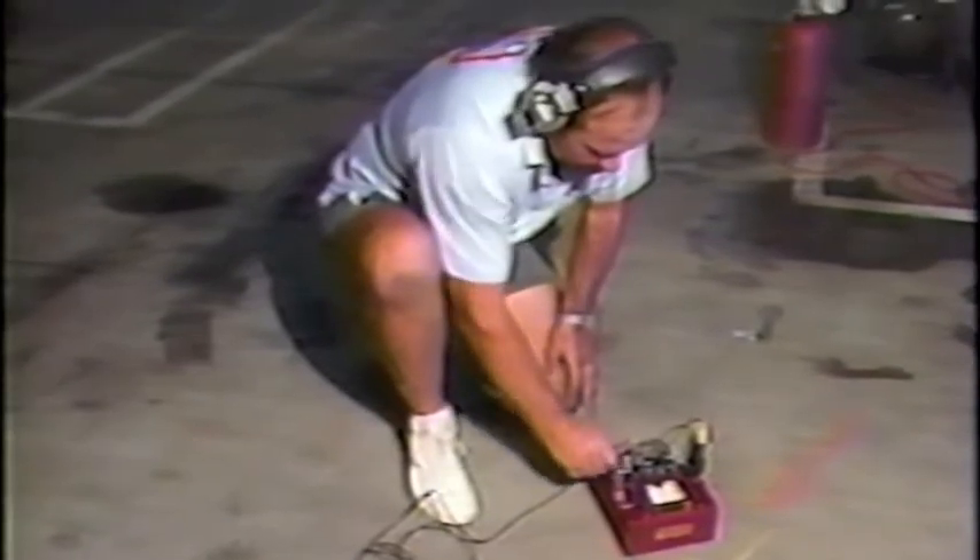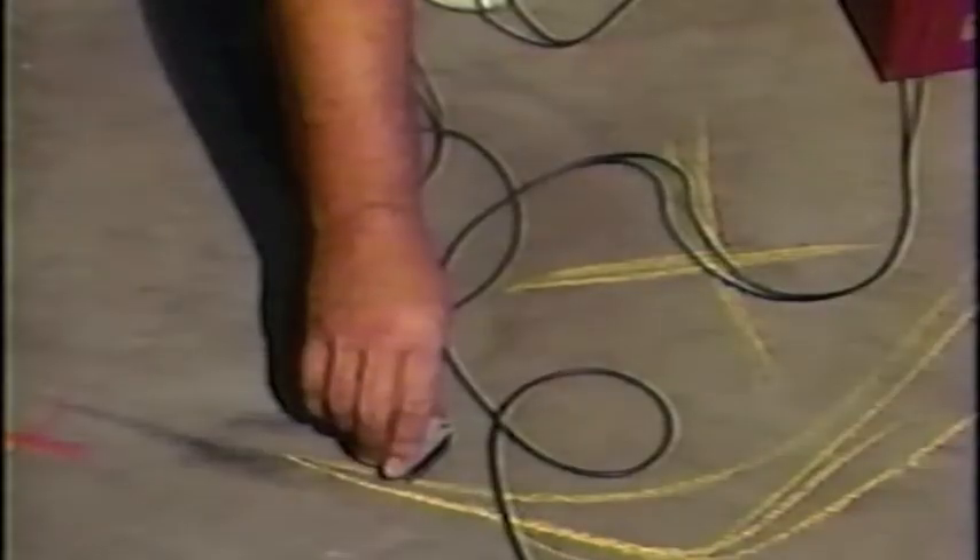Now we're going to pressurize the system to pinpoint the exact location of the ruptured pipe. Rocky says it's right here. Now a hotel employee will come in with his 90-pound air hammer to open up a hole around the leaking pipe.